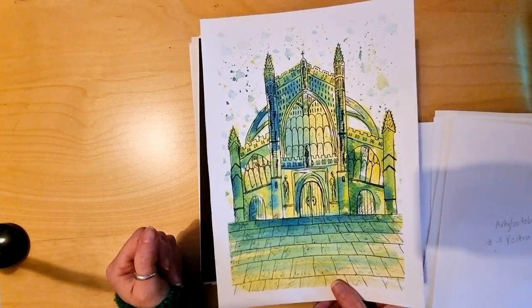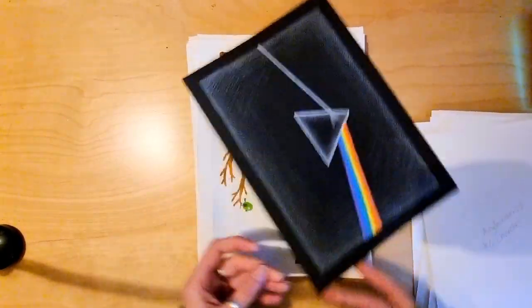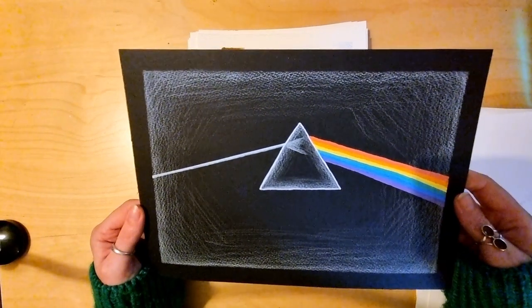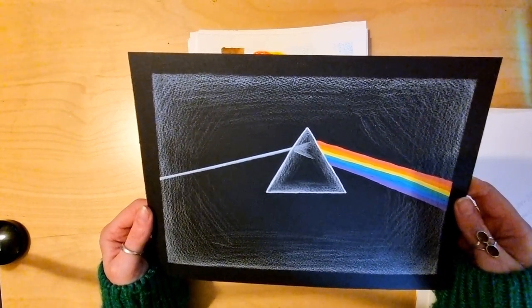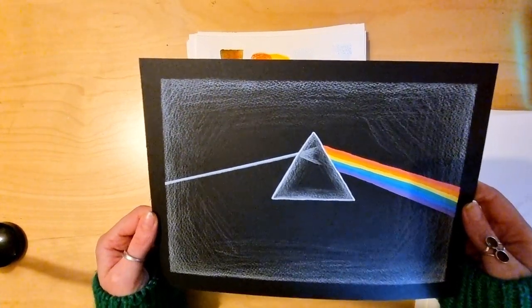The ninth prompt was 'The Dark Side', so of course I've done the dark side of the moon. I think there were a lot of Star Wars themed pieces and a lot with the moon in. It was a really interesting day to see what everyone had done.